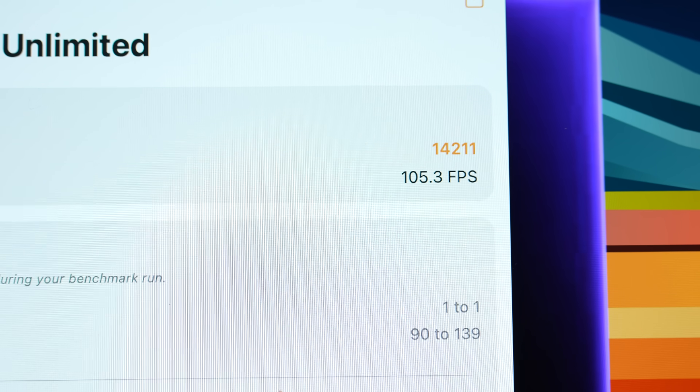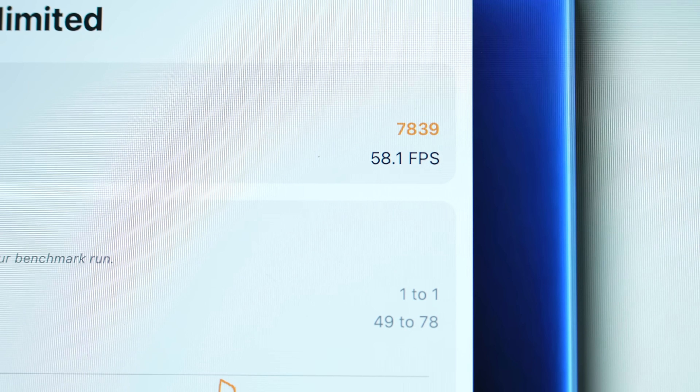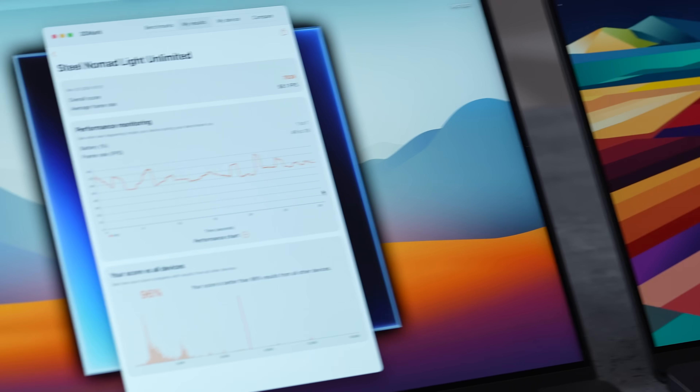For gaming with 3DMark Steel Nomad Light, not many people game on Mac, but if you do, the M4 Max delivers 105.3 fps compared to 58.1 — close to double. Apple improved some bottlenecks here. If you're running Windows game translation layers, you'll need that extra performance.